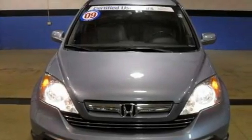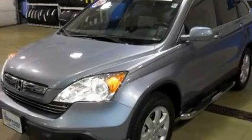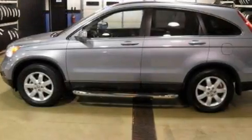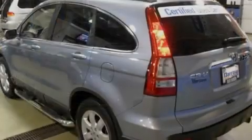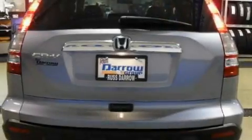Plenty of space for what you need. Its top features include a power moonroof, heated front seats, cruise control, XM satellite radio, four-wheel independent suspension, alloy wheels, a passenger side vanity mirror, a traction control system, and air conditioning with automatic climate control.